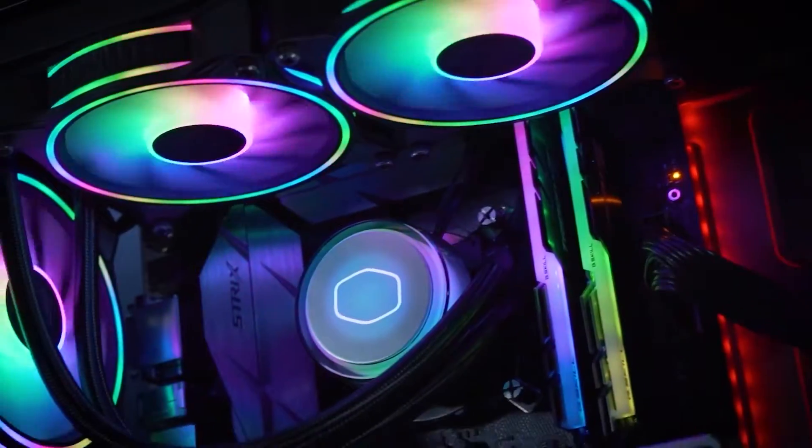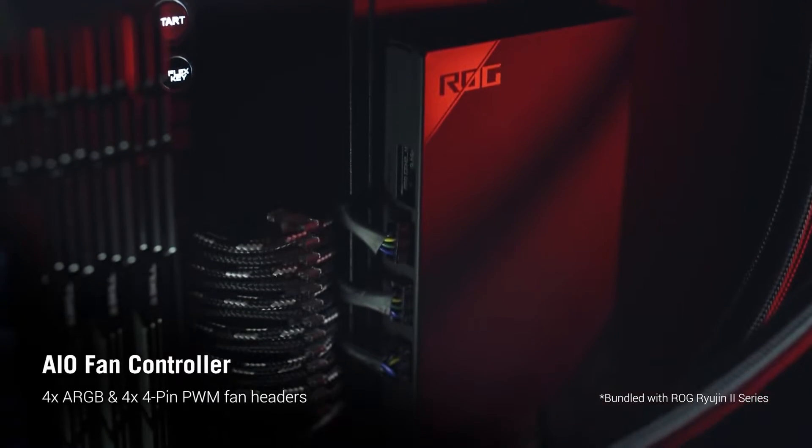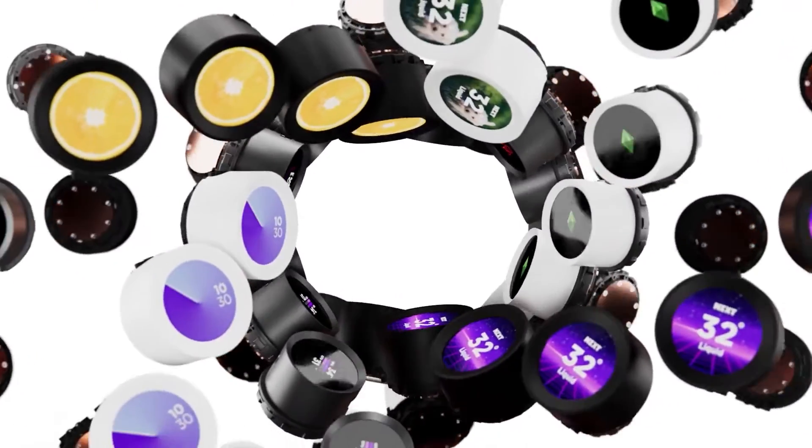Each cooler on our list offers excellent cooling performance, sleek designs, and ease of installation. For up-to-date pricing and more information, check the links in the description below. Let's dive into the world of AIO cooling excellence.